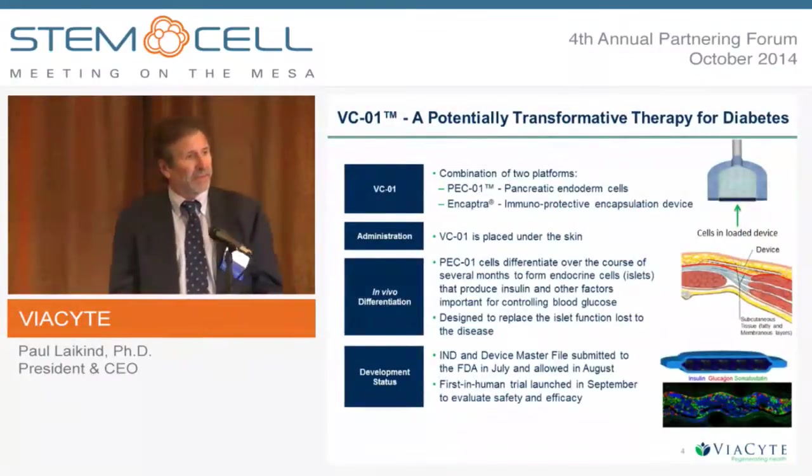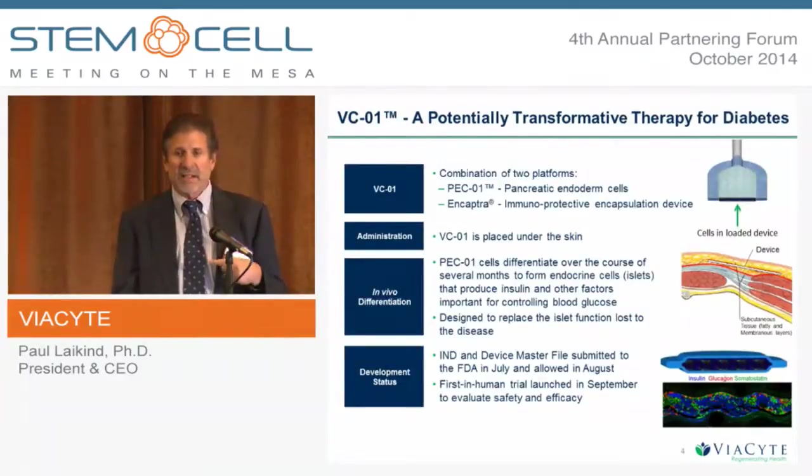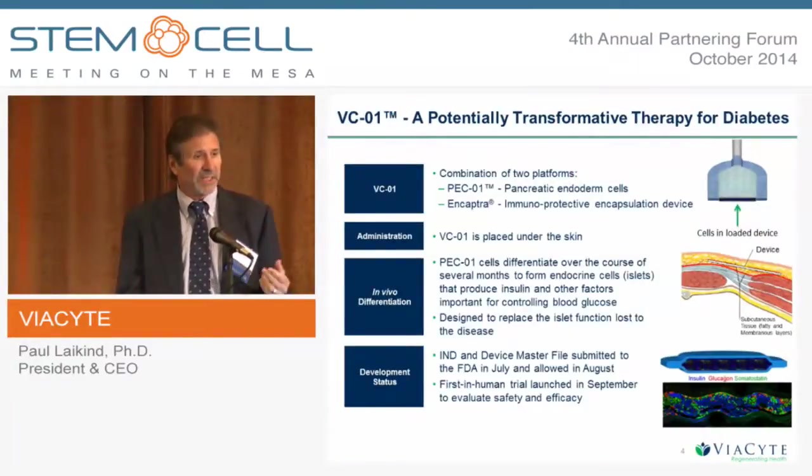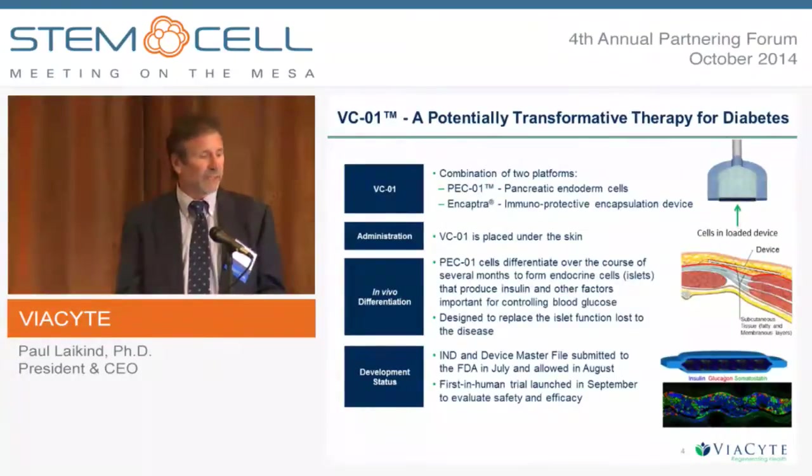This is a snapshot of the product VCO1. It combines our two platforms. The cell therapy component is a cell we call PEC-01, a pancreatic endoderm cell where we start with an embryonic stem cell and perform directed differentiation up to a pancreatic progenitor. That is then placed into our proprietary macroencapsulation device called Encaptra, and the combination product is implanted under the skin. These progenitor cells — human in origin, so it's an allogeneic transplant — continue to differentiate, vascularize, and over two to three months in animals become essentially islets, producing glucose, glucagon, and somatostatin in a glucose-regulated fashion.